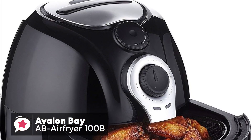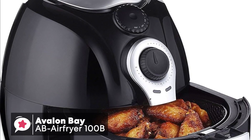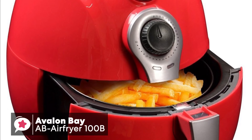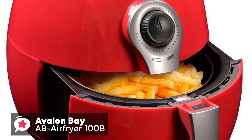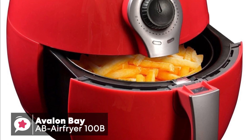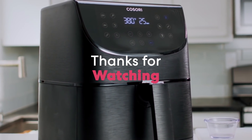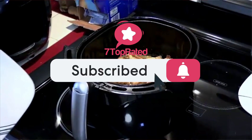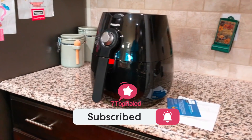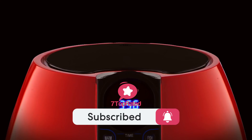To conclude, if you're struggling to choose the perfect air fryer for your kitchen, then the Avalon Bay AB Air Fryer 100B is easy to use, which will make your life easier, the food tastier, and the kitchen cleaner, and is our overall top choice. We're sure you won't be disappointed. If you do have any questions related to these products, you can leave a comment below and we'll get back to you. Catch you soon.